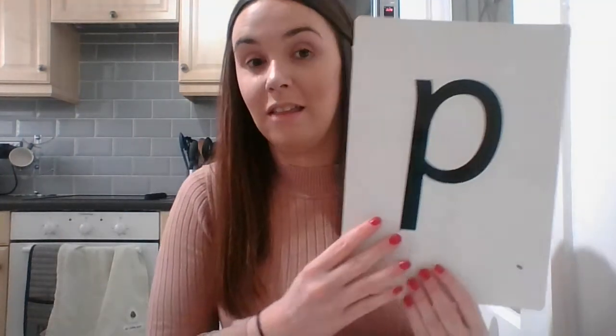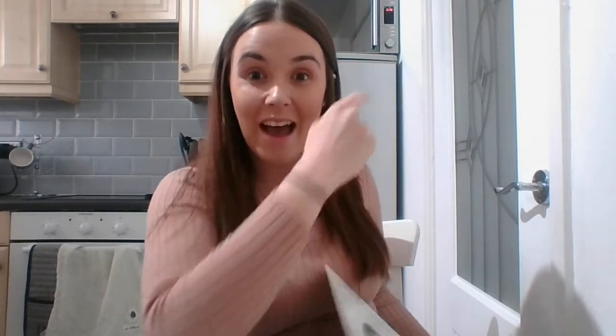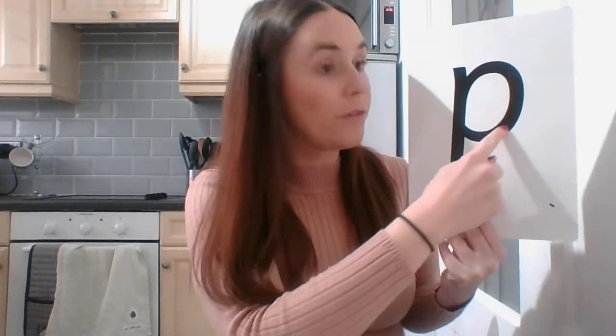Now we've got one more sound that Fred Frog has given to us today, and this is the one we sometimes get a little bit confused with too because they all look a little bit similar. This is P. Let's have a look at how we write a P — we go down the pirate's plait, back up the pirate's plait, and over for his head. Can you try that in the air? Down the pirate's plait, back up the pirate's plait, and over for his head. Have a go at home, then pause this video and write a P on your paper.